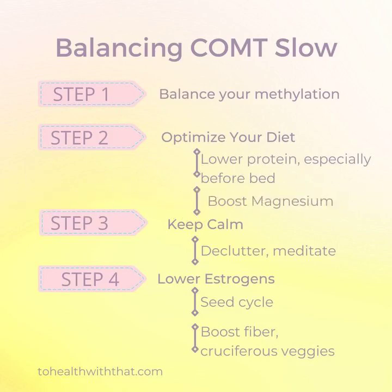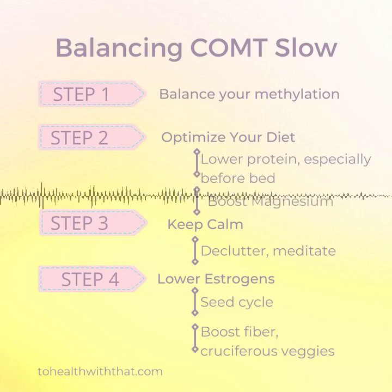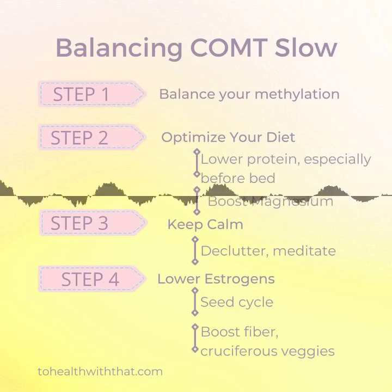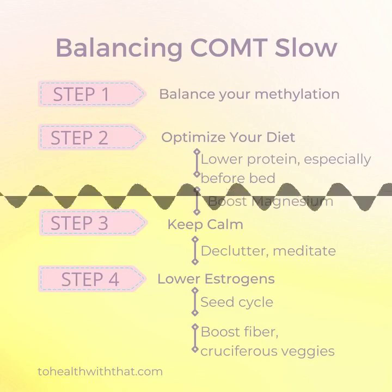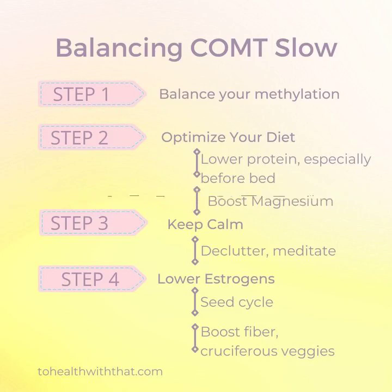Step two is optimize your diet. Protein boosts dopamine, which is something you don't need if you've got a slow COMT, especially at night when you're trying to get to sleep. Focus on a higher protein meal at breakfast, but lower at lunch and dinner. Slow COMT folks do best with a veggie and carb-weighted dinner. Adding in high magnesium foods helps as well — look for dark green leafy vegetables, low-fat dairy, nuts, and legumes. These foods are also high in natural folate. Boost your fiber to help your body eliminate excess estrogens by binding them in your gut.